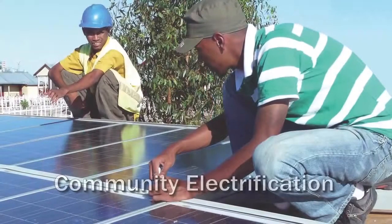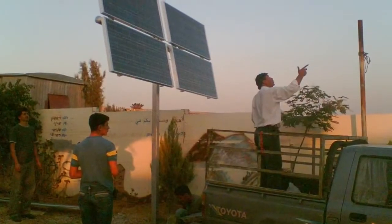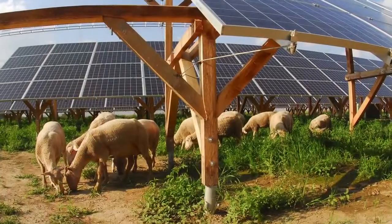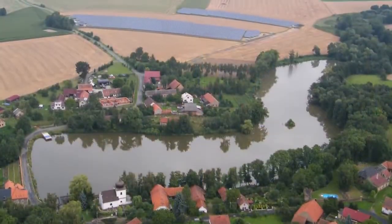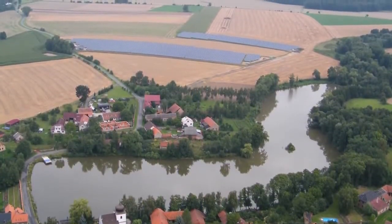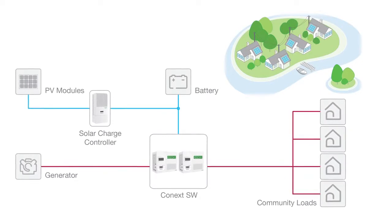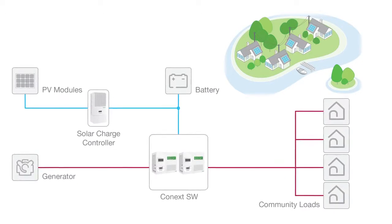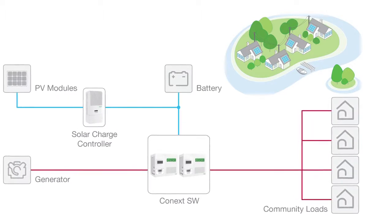Scenario number three: community electrification. Connext SW affordably powers remote off-grid projects around the world and helps communities qualify for regional renewable energy funding programs. Connext SW enables communities to harness the continuously declining cost of renewable solar power generation and also benefit from using low-cost, widely available AC appliances and tools. Connext SW will also combine with diesel generators in a hybrid off-grid system, increasing the flexibility and reliability of the entire system while still reducing community dependence on generators.